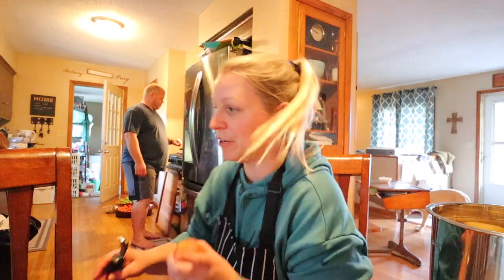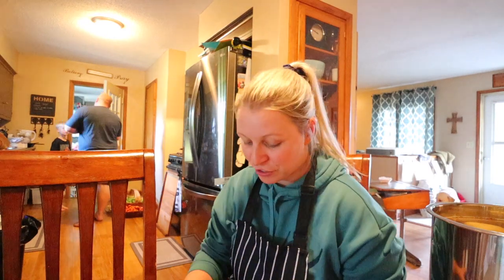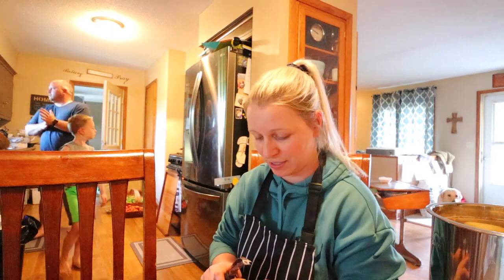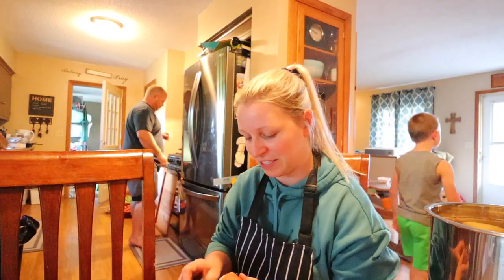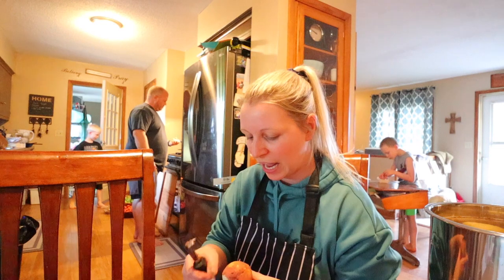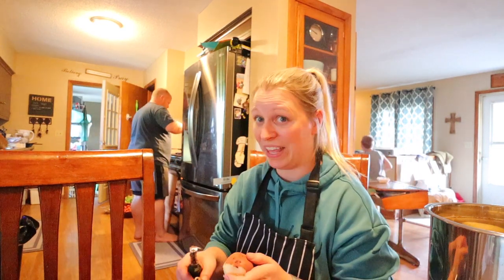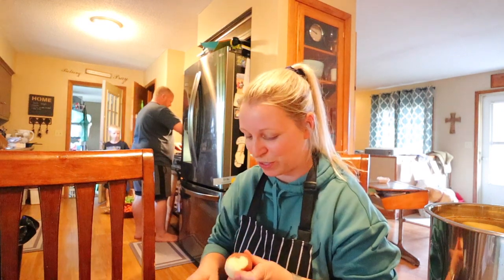Last year was our first time canning potatoes and it seemed so silly. So many people we knew were teasing us about canning potatoes because they're like, you can store potatoes, they last a while. Why are you doing this? Potatoes are affordable, not a big deal. But we were given a big bag of potatoes and I needed to put them to use. And when we canned them, what we learned is we love them. So really that alone is a great reason to can potatoes.